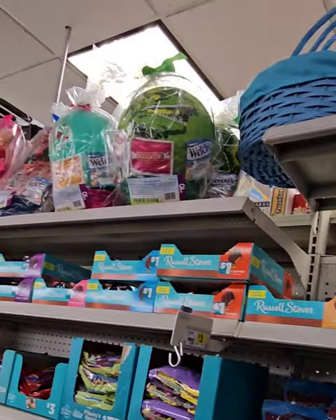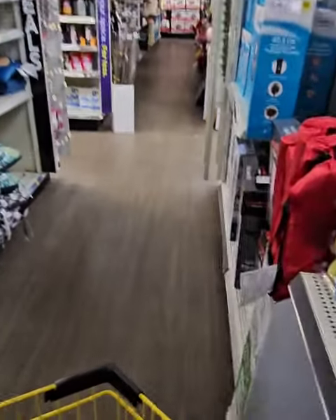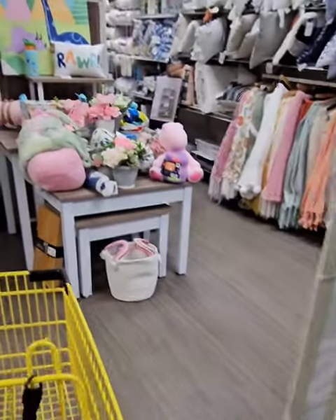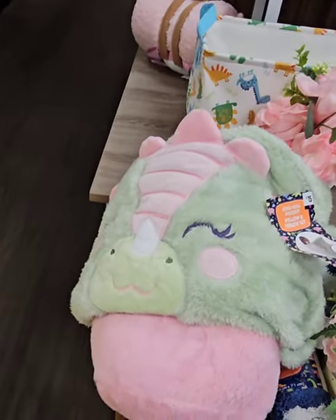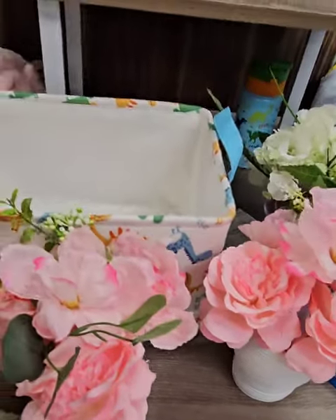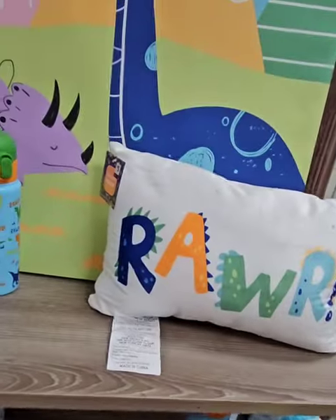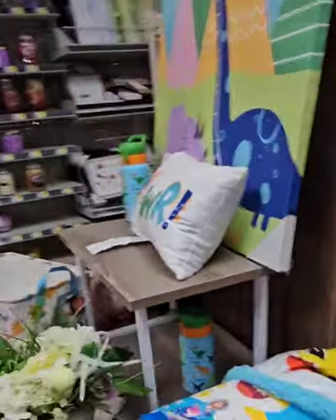Tons of goodies — get to your local Dollar General before they go super fast. Moving on, they typically have a cute table set up. It looks like some great items for kids' bedrooms: really nice throws with animals for $12, a round neck pillow with dinosaurs for $5, cute organization baskets with dinosaurs for $8, and a 'Roar' pillow for $5.